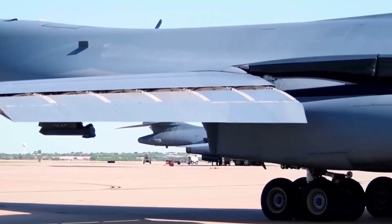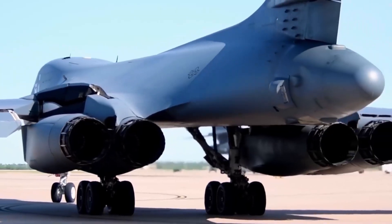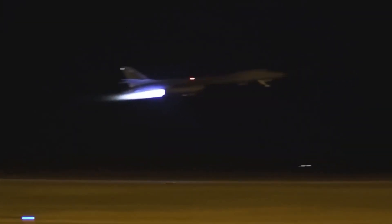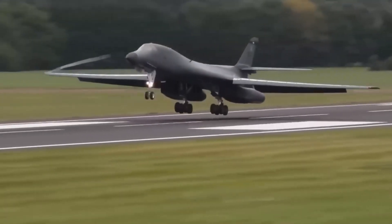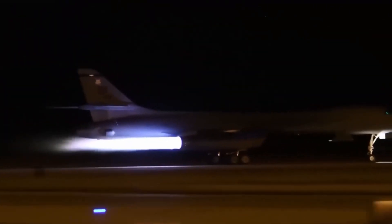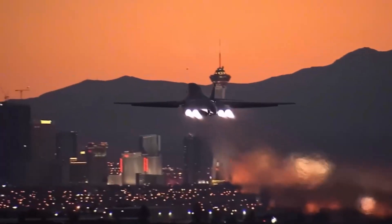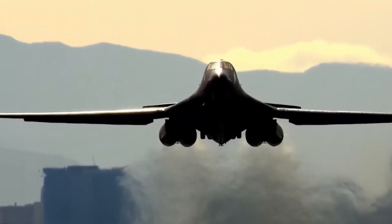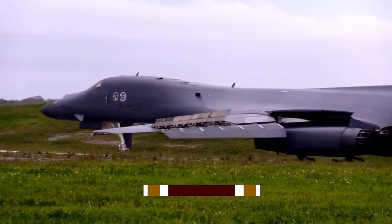The B-1B's primary mission was to carry out conventional strike operations in scenarios where nuclear deterrence was not required, but the aircraft could still perform at high speeds and carry substantial payloads over long distances. Its versatility quickly became apparent, and it was soon deployed in numerous operations across the globe, from Desert Storm in the early 1990s to ongoing conflicts in the Middle East and Asia.